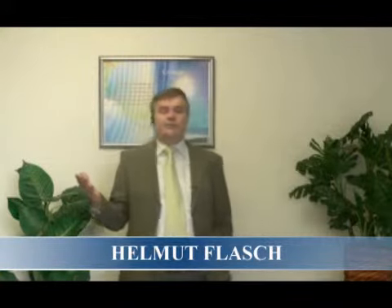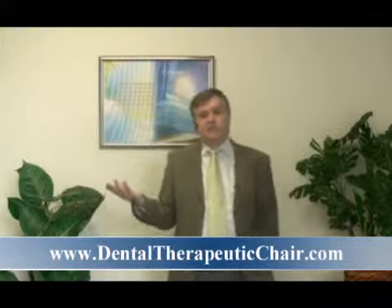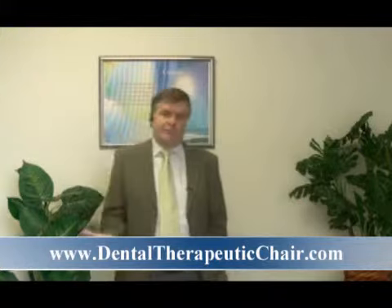Hi, my name is Helmut Flash and I'm a marketing consultant, as you perhaps know. Why am I talking about a dental chair? Simply because I ran into it — simply because in 15 or 17 years of consulting dentists I have seen many, many dentists with tremendous health problems.